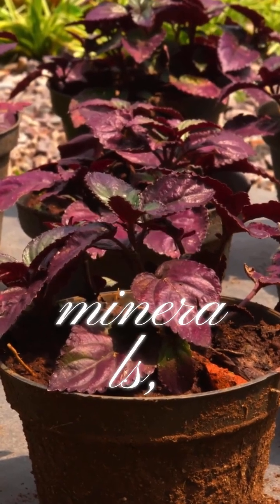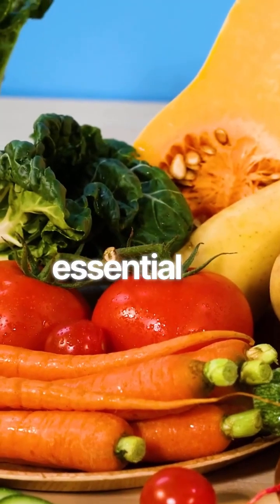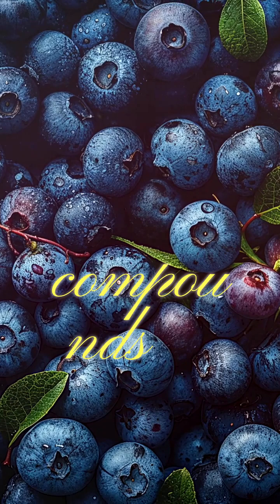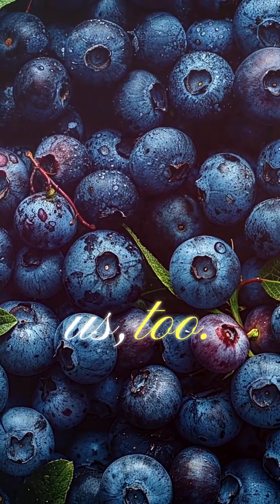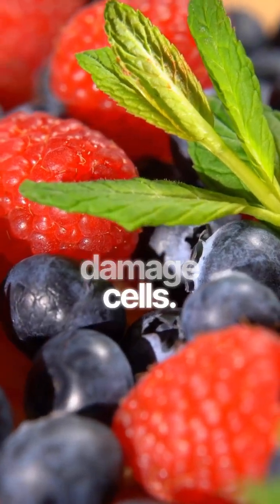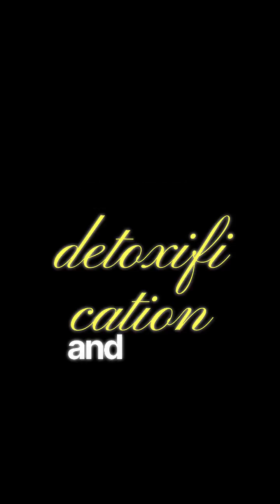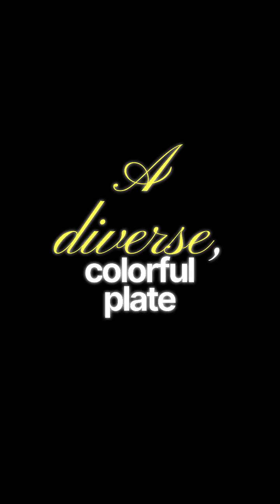Beyond vitamins and minerals, plants contain over 25,000 phytonutrients. These are not essential for life, but they are essential for vibrant health. They are the compounds that give plants their brilliant colors and protect them from disease — and they can protect us too. They are powerful antioxidants, neutralizing harmful free radicals that damage cells. They reduce inflammation throughout the body, support detoxification, and boost immune response. Different colors represent different families of phytonutrients, so a diverse, colorful plate ensures you get a wide spectrum of these protective compounds.